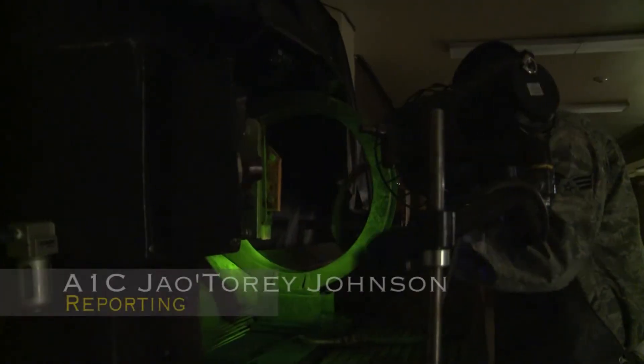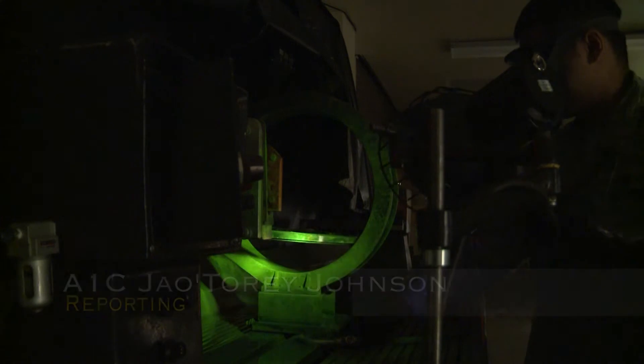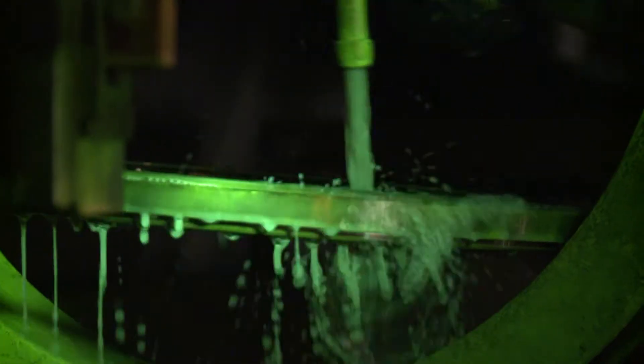The Non-Destructive Inspection Shop, or NDI, at Holloman Air Force Base plays a very important role in keeping pilots safe in the air. NDI technicians are skilled in detecting the smallest cracks and defects in various metal objects.